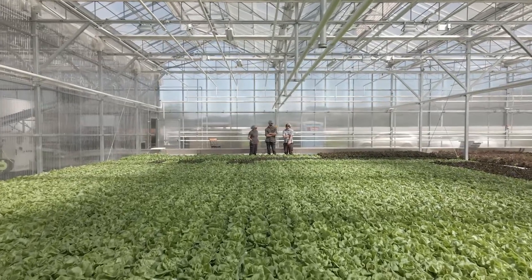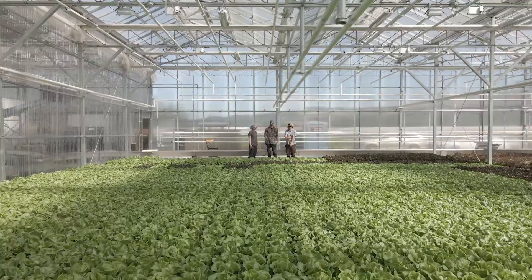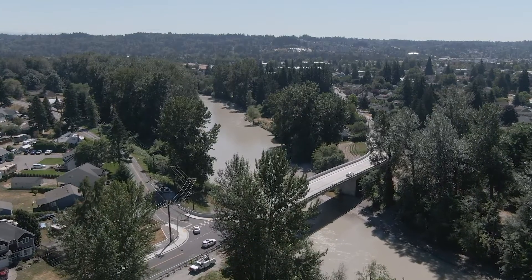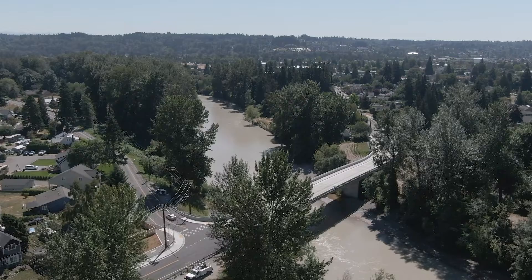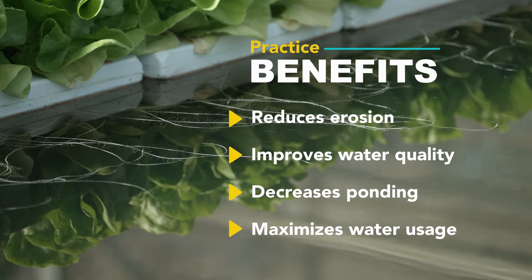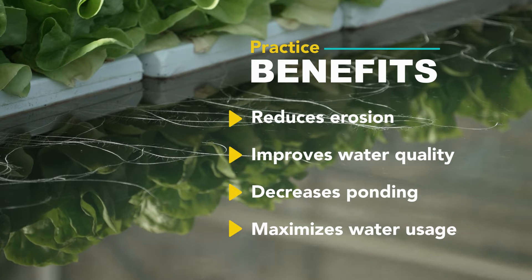Prior to containing the roof runoff water, the water would come off the greenhouses and fall into the ground where it would become laden with sediment and go directly into the storm drain, which is piped to the Puyallup River. It's a win-win both for the environment and for this farm that saves money from having to purchase municipal water.